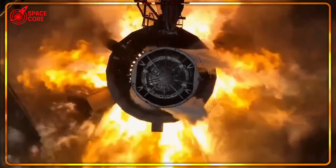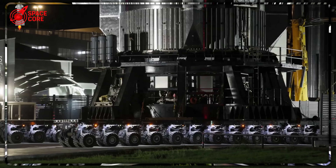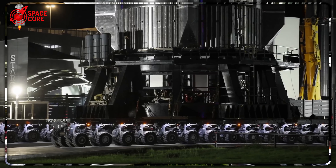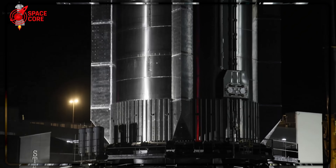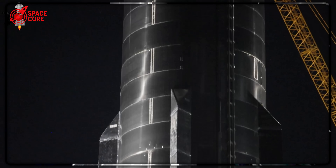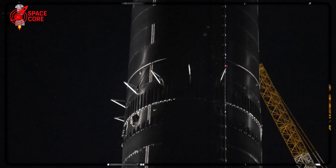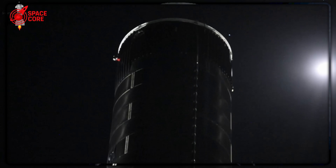While everyone focuses on Ship 37's engine drama, there's another shocking development: Booster 16 is reportedly planned for expendable mode — no recovery, no reuse, just controlled destruction in the Gulf of Mexico. B16 represents millions of dollars in cutting-edge hardware. Why would SpaceX deliberately destroy it unless they've discovered something that makes recovery too dangerous? The most chilling possibility: the engine issues in Ship 37 revealed integration problems that could endanger Mechazilla during the catch sequence, potentially causing resonances or thermal conditions that damage the tower's catching arms. This could threaten the entire reusability concept that makes Starship economically viable.